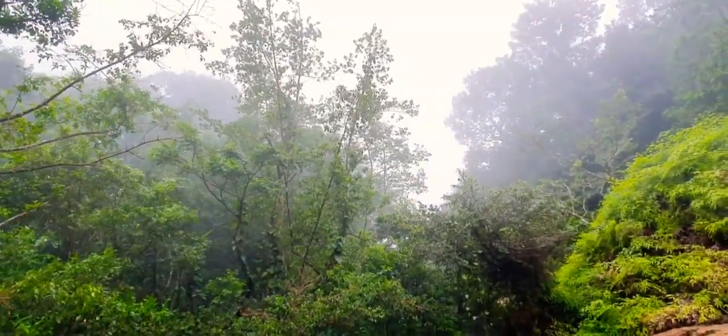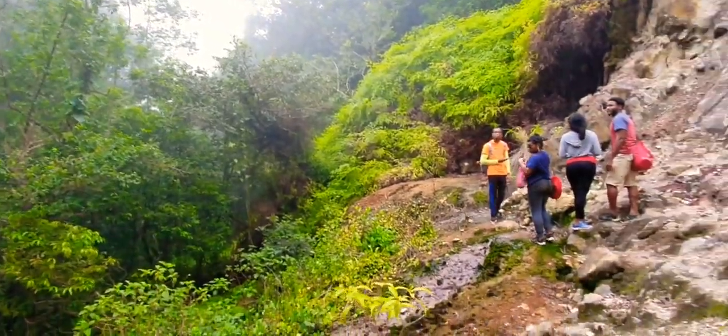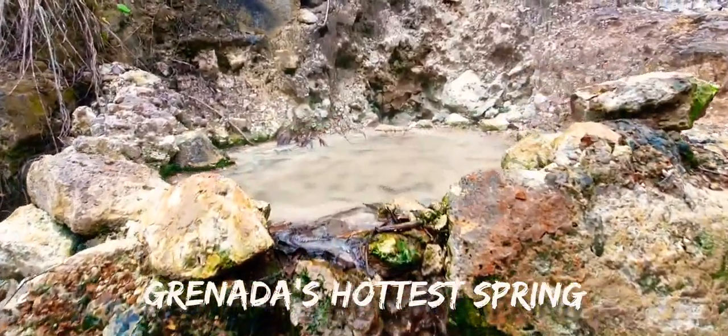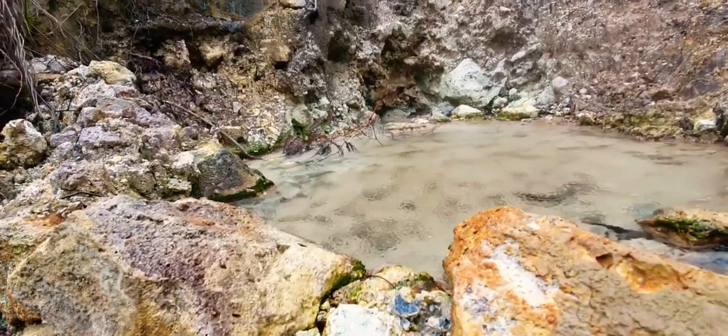In the same vicinity of the geothermal vent, there is located the hottest spring on the island. My fingers could only be submerged for a few seconds.